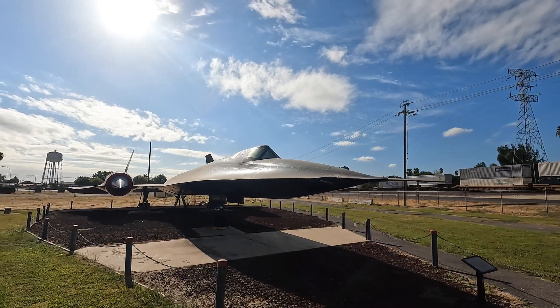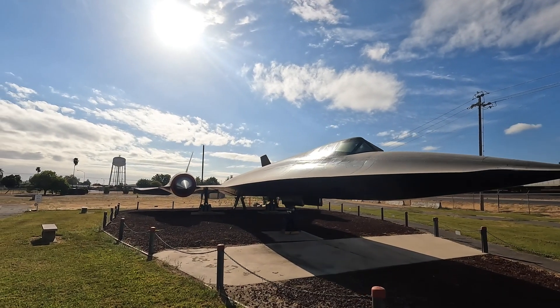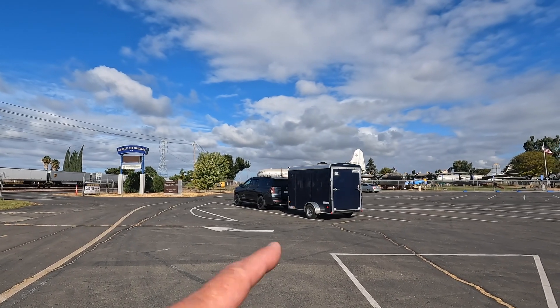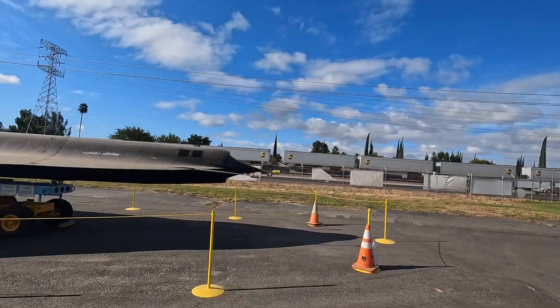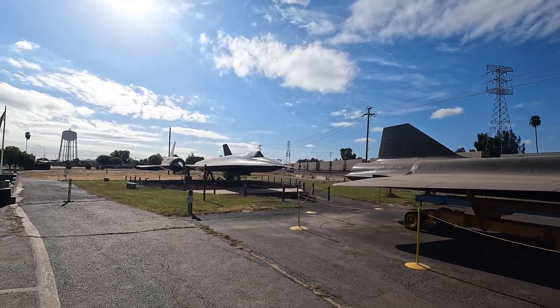It's a busy day in Southern California. You're on the road with Norm and Chris, and we're at Castle Air Museum. We brought our dirt bikes — we've been riding them in a couple places, Utah and Nevada, all the way down here. We've got a D-21 drone and an SR-71 Blackbird.